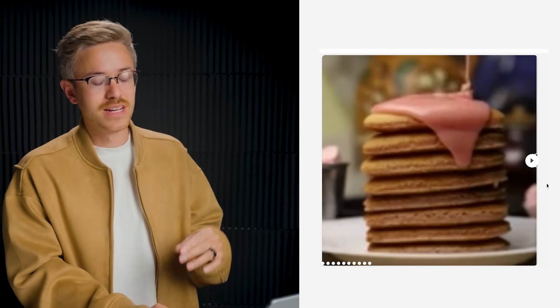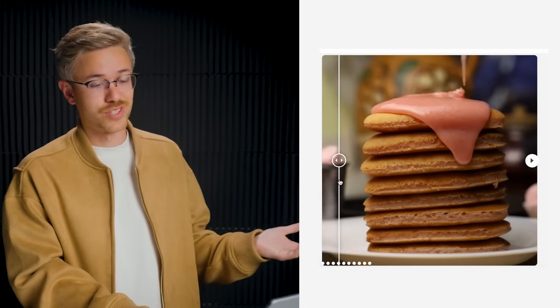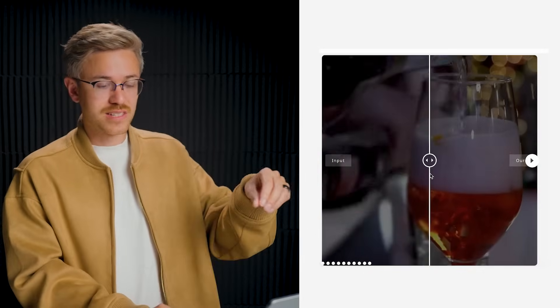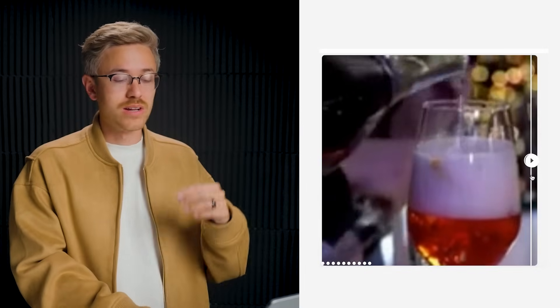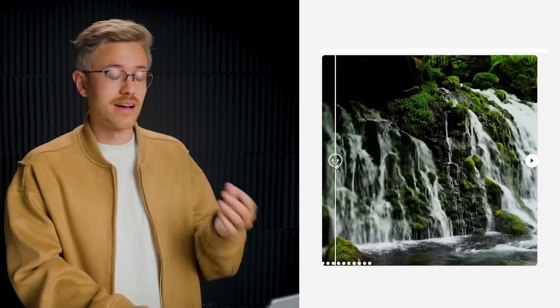There are some really cool other examples on the website. We have a pancake scene with really high-res delicious looking pancakes. We have footage of wine being poured into a wine glass, and whenever it runs through the algorithm, it's super high resolution. And the same is true with this waterfall scene — you can see that it's really abstract, you can barely make out what is happening, but after it's run through the algorithm, it did an amazing job cleaning up that scene.